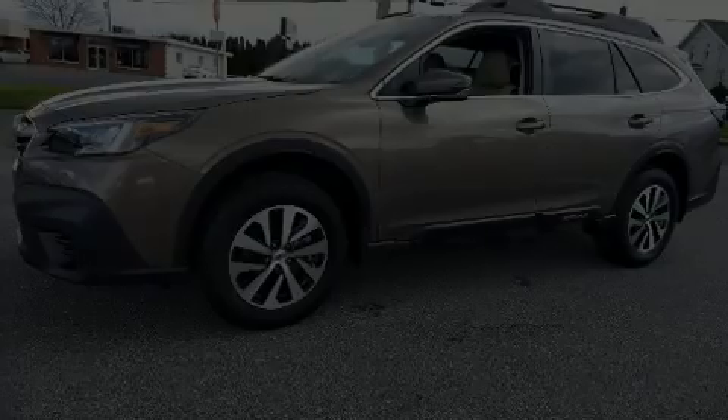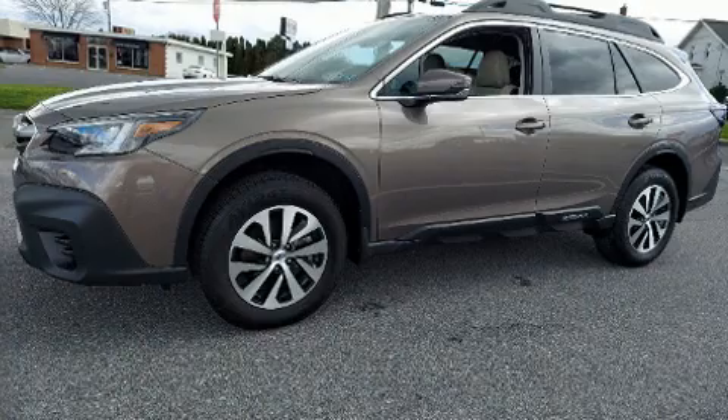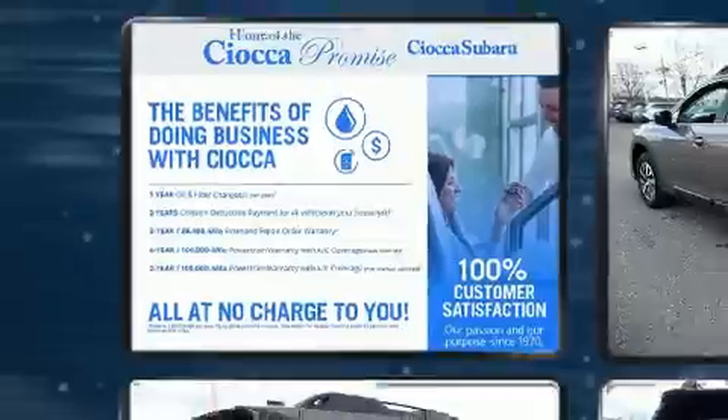Familiarize yourself with the 2021 Subaru Outback. Smooth gear shifts are achieved thanks to the efficient four-cylinder engine, providing a spirited yet composed ride and drive.